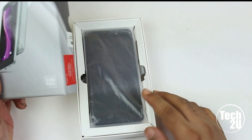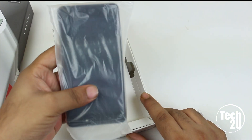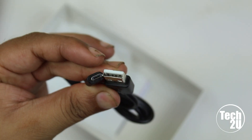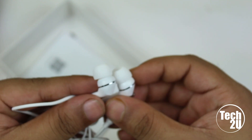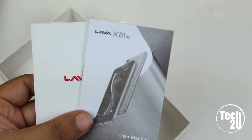Without wasting any time, let's unbox this. At the top of the box you get the phone itself, a 1.5-amp charger brick, a USB 2.0 charging and data syncing cable which is not great in length, average quality headphones, and a bunch of documentation.